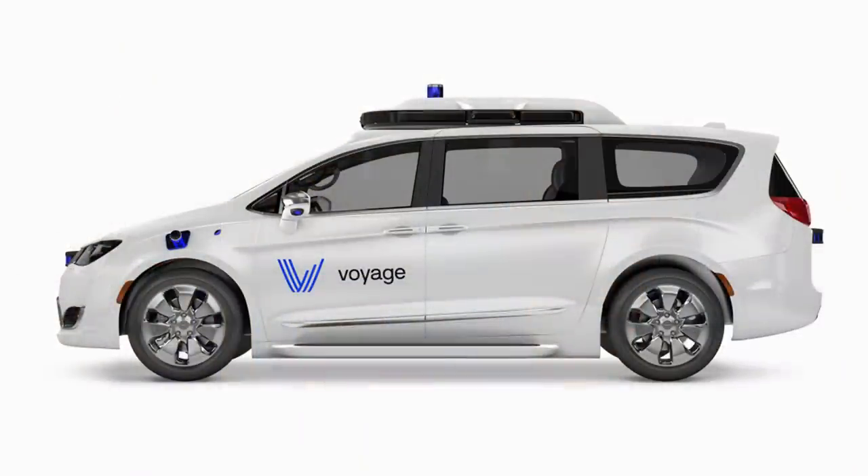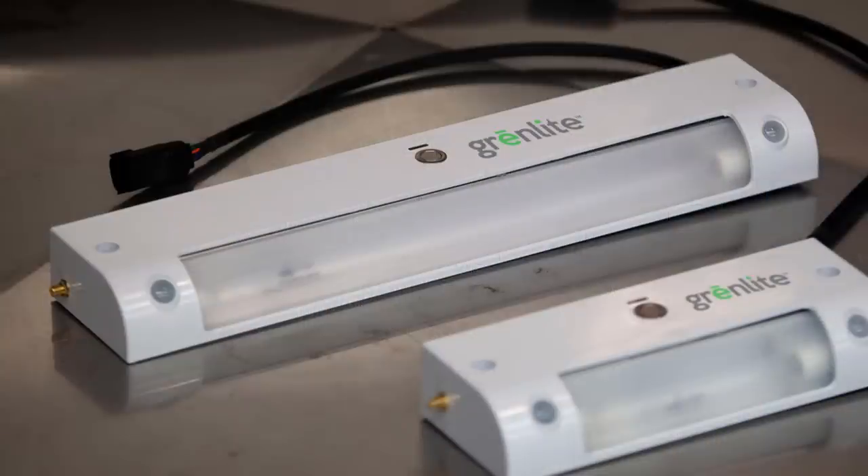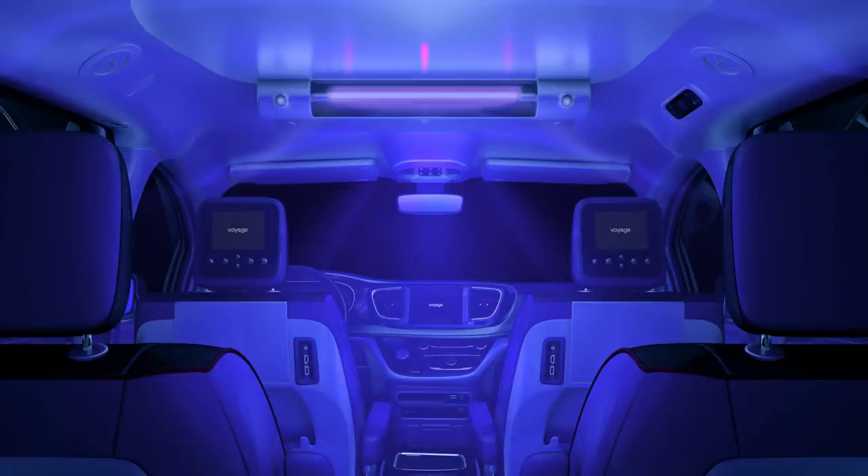In other autonomous news, self-driving startups May Mobility and Voyage are installing UV light emitters into their shuttles to help kill viruses and bacteria. Similar systems are already used in ambulances, which cost about $2,000. People are very leery of using shared transportation during the pandemic, so the companies hope the UV lights will make riders feel more comfortable in their vehicles.